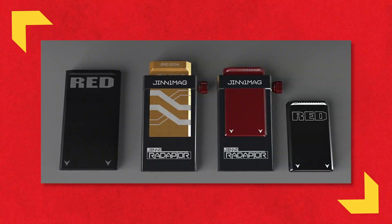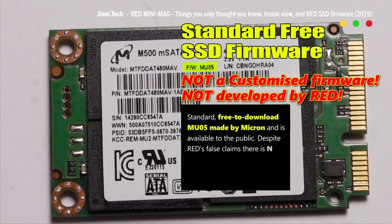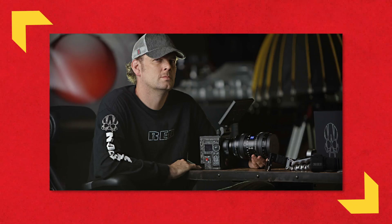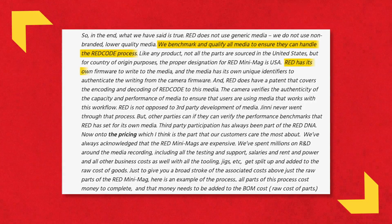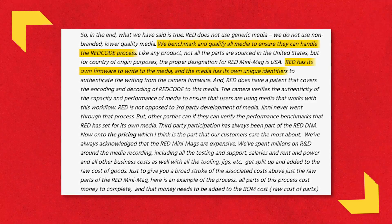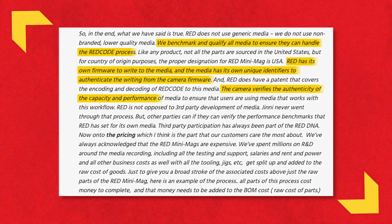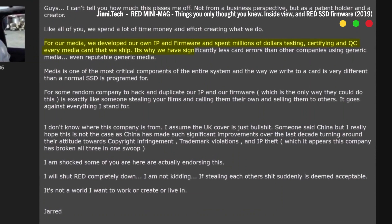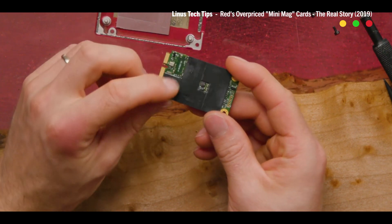RED has claimed their mini-mags are more reliable than generic SSDs because of their own firmware, but Ginitech says that's not true — these drives run on standard firmware. Jared Land, president of RED, responded to Cinema 5D: 'We benchmark and qualify all media to ensure it can handle the REDcode process. RED has its own firmware to write to the media, and the media has unique identifiers to authenticate the writing from camera firmware.' RED says the markup is warranted because they spend millions of dollars testing, certifying, and QC-ing every media card. So you could be mad at RED for using standard SATA drives.